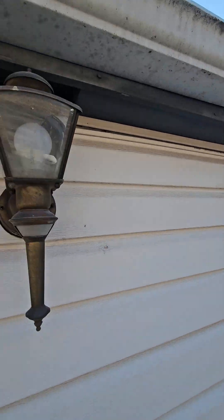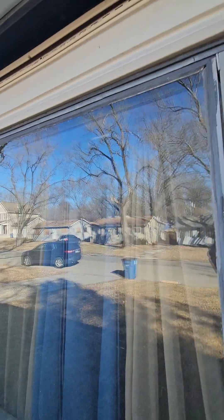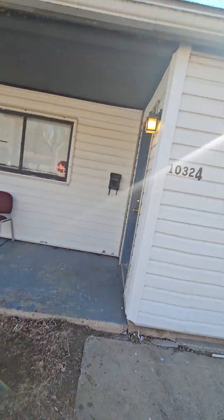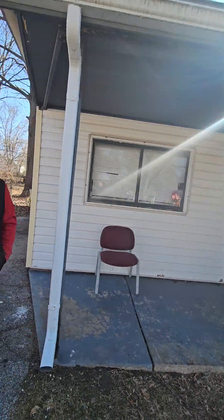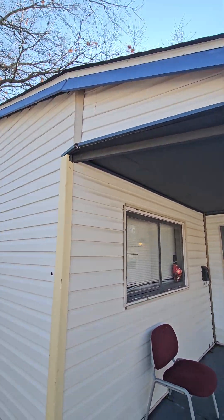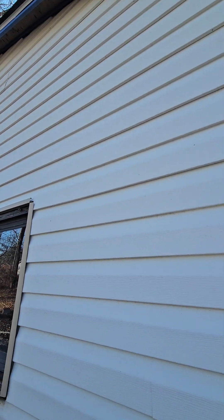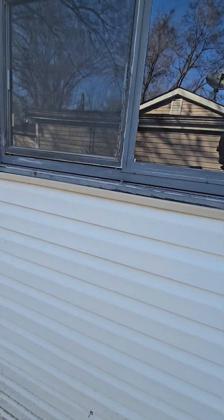The siding wasn't finished correctly. Can you see that? There's a little hole here, and a hole there.